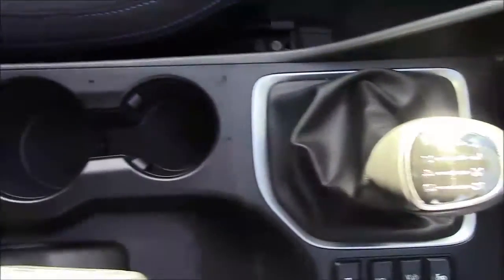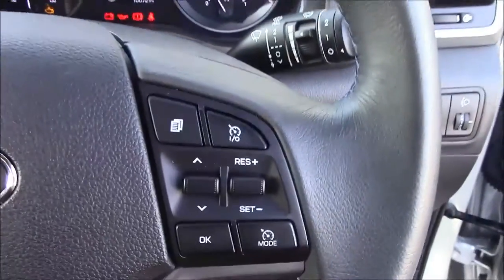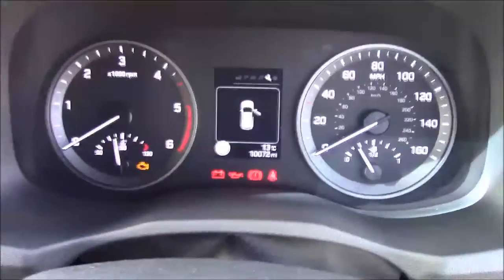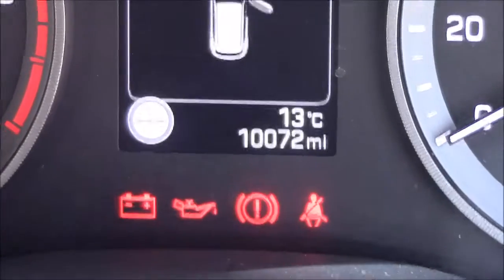Just behind the handbrake we also have additional storage along with a leather armrest. Onto the steering wheel — on the left-hand side you'll see your mounted audio controls along with Bluetooth connectivity, and on the right-hand side you'll find everything to do with your cruise control. Moving onto the dash, you'll see your revs on the left and your miles per hour on the right, and this car has currently done 10,072 miles.